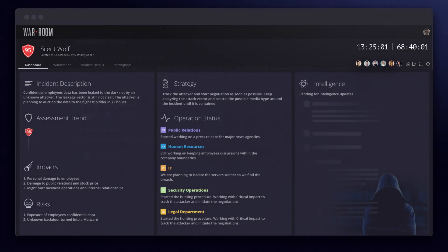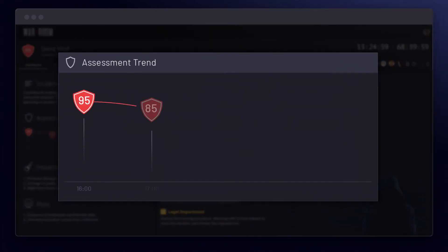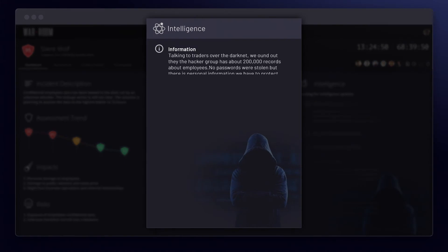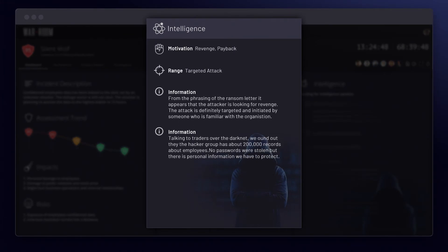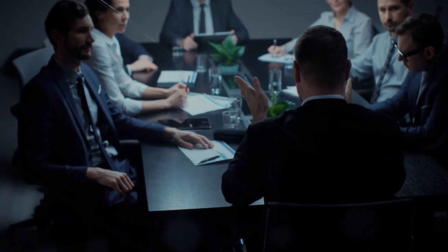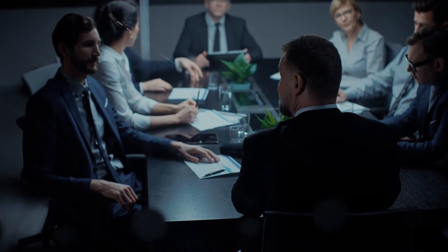Recognizing the fluidity of the situation, the company also implemented hourly status checks among key personnel to ensure nothing was falling through the cracks. As more intelligence came in from internal and external teams, we started negotiating with the attackers and working with the authorities to track them down and end the threat.